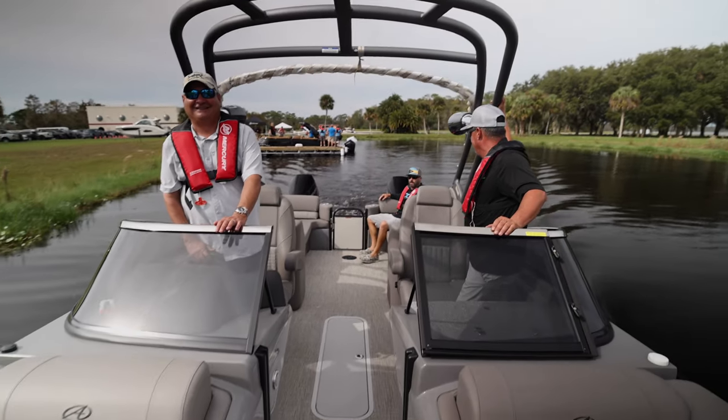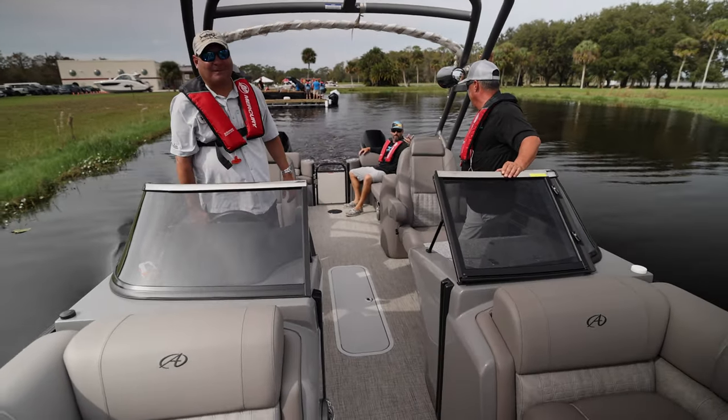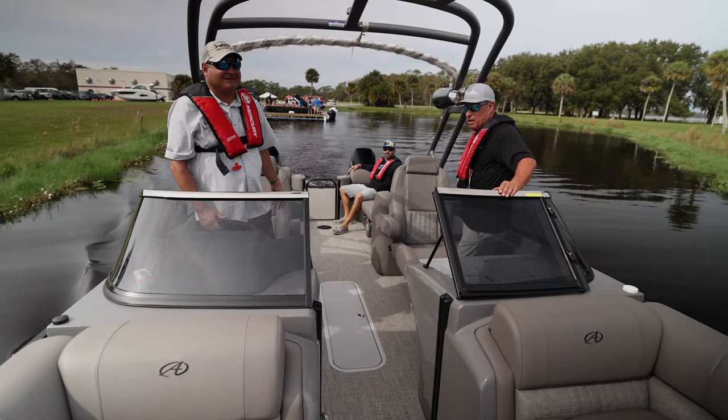I used to fish a lot when I was younger, but now I've got two little girls. We all have kids — this is where it's at. Pontoons only.